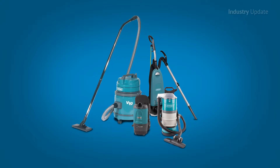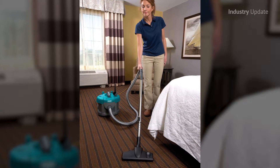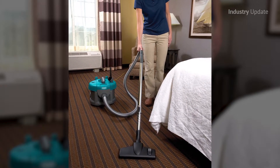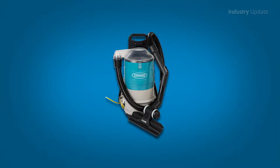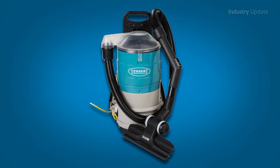Tennant vacuum cleaners feature an advanced multi-stage HEPA filtration system that filters 99.98% of particles down to 0.3 microns. The range includes ergonomically designed backpack-style cleaners that provide maximum productivity in heavily populated areas. And for carpet cleaning,